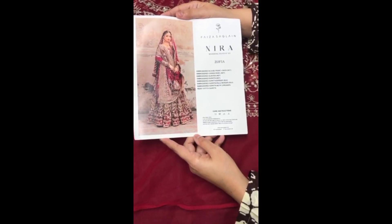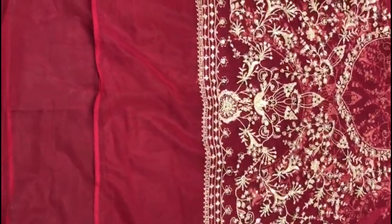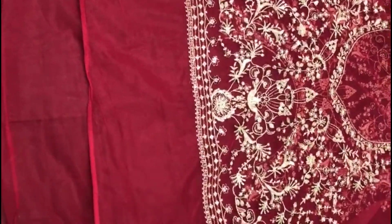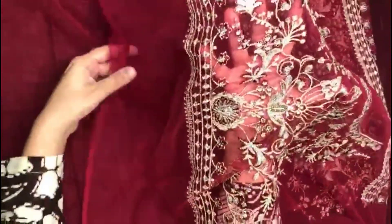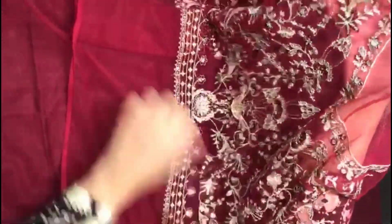Assalamu alaikum. Faisal Ziklain latest wedding collection of designer accessories. On the net, his body is embroidered with sequins and tilla. His neckline is front.